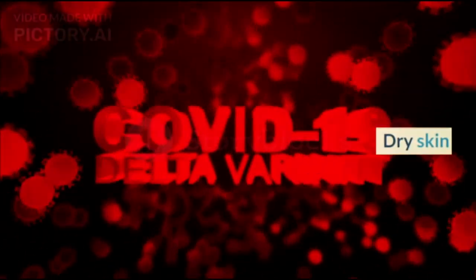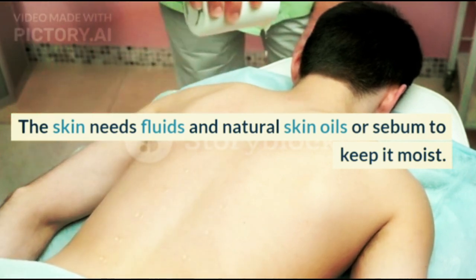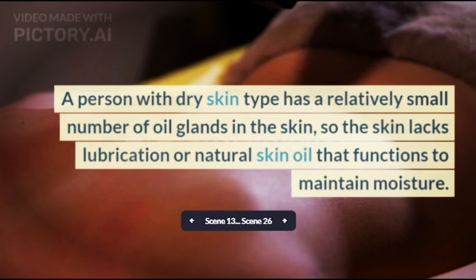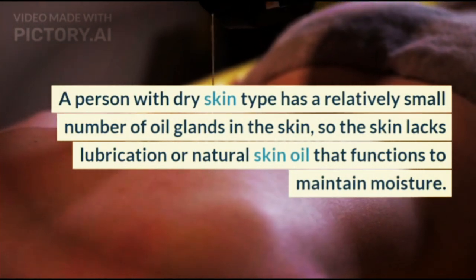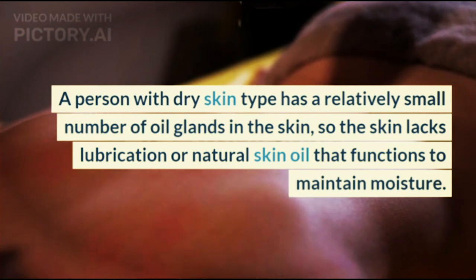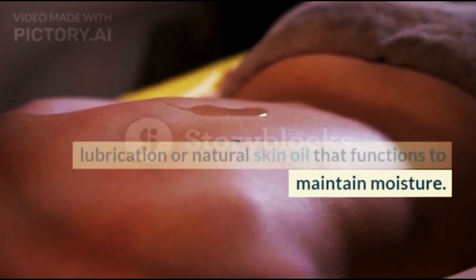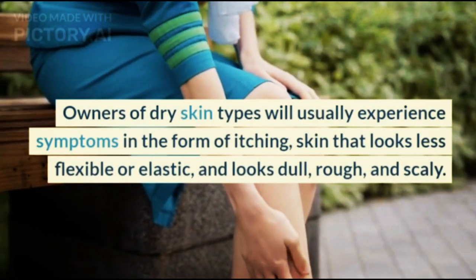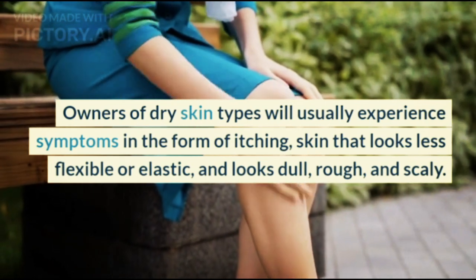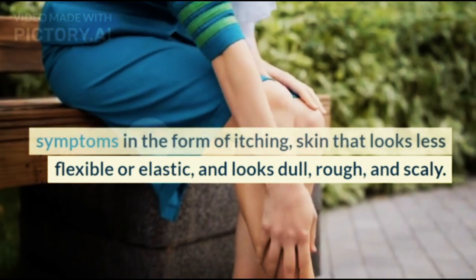Dry skin. The skin needs fluids and natural skin oils or sebum to keep it moist. A person with dry skin type has a relatively small number of oil glands in the skin, so the skin lacks lubrication or natural skin oil that functions to maintain moisture. Owners of dry skin types will usually experience symptoms such as itching, skin that looks less flexible or elastic, and looks dull, rough, and scaly.